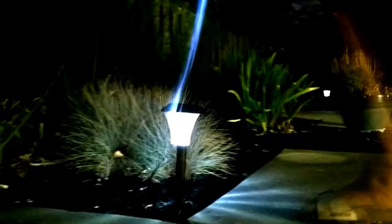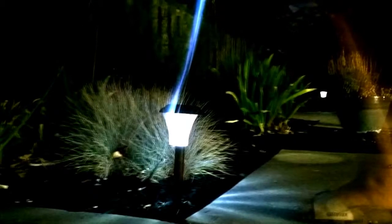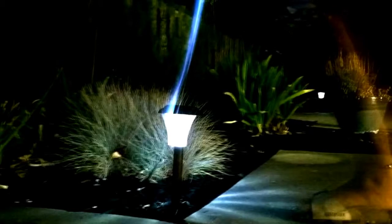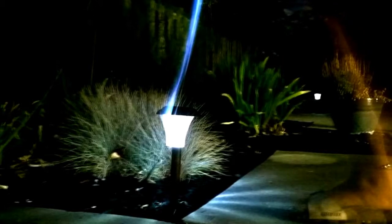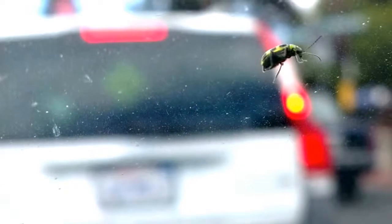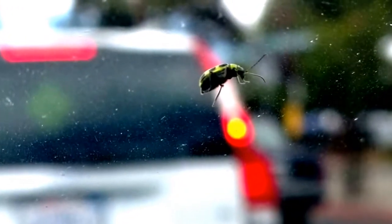This photo looks like a double exposure, but it was a single exposure — a three-second exposure. So you dragged the shutter. Obviously you can't really drag the shutter on a camera phone, but the only light source is those two lights over there. That's amazing. You can set it up to four seconds.